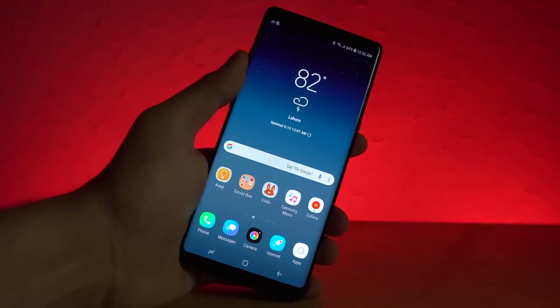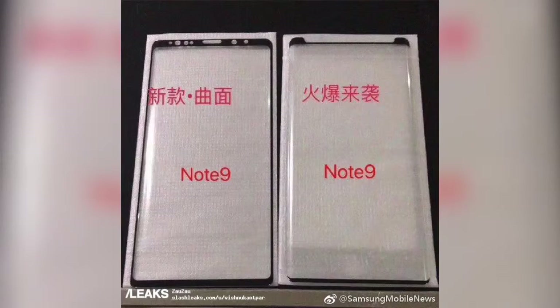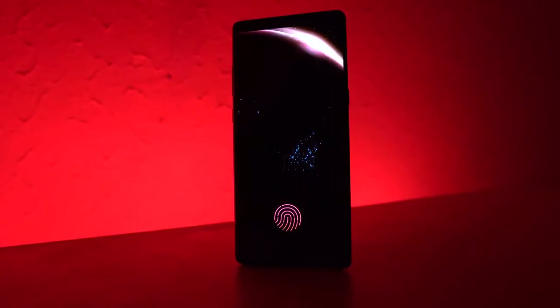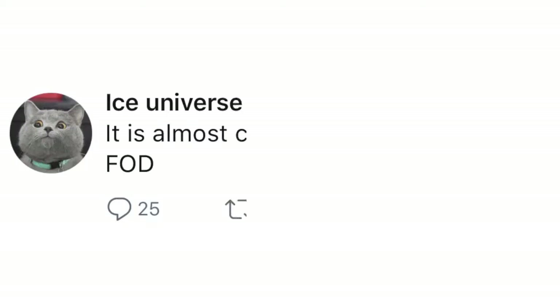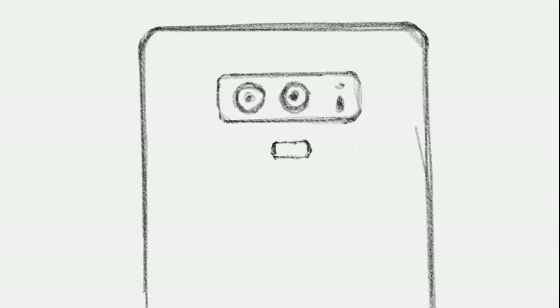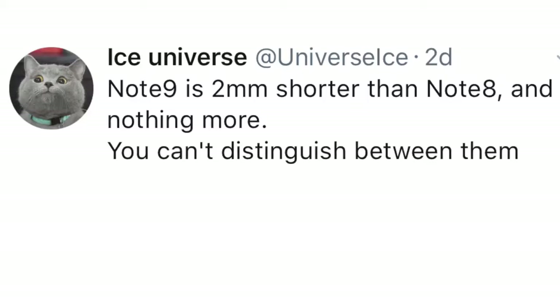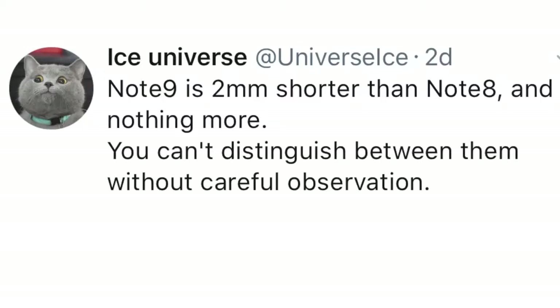We're going to be taking a look at what actually changed with the design compared to the Note 8, thanks to a visual screen protector leak that gave us a good idea about the change in bezels and a possible surprise change in some other areas. Last time we concluded from information from Ice Universe that the Galaxy Note 9 won't have an in-display fingerprint scanner — instead it will be on the back of the phone along with dual cameras, and the bezels will be about 2 millimeters shorter compared to the Note 8. But overall the change won't be a noticeable one, meaning it will be a Galaxy Note 8s kind of upgrade.